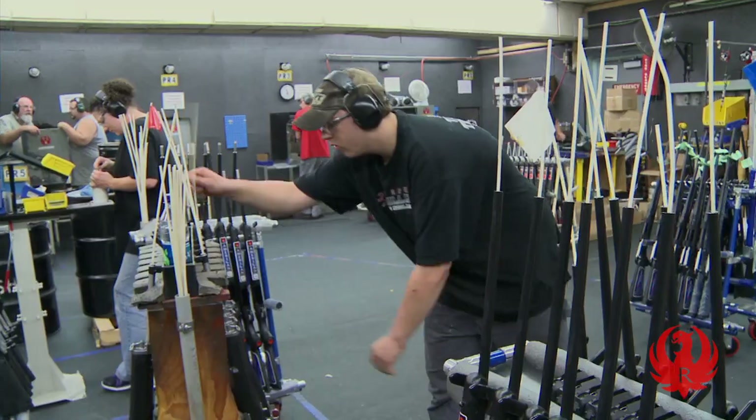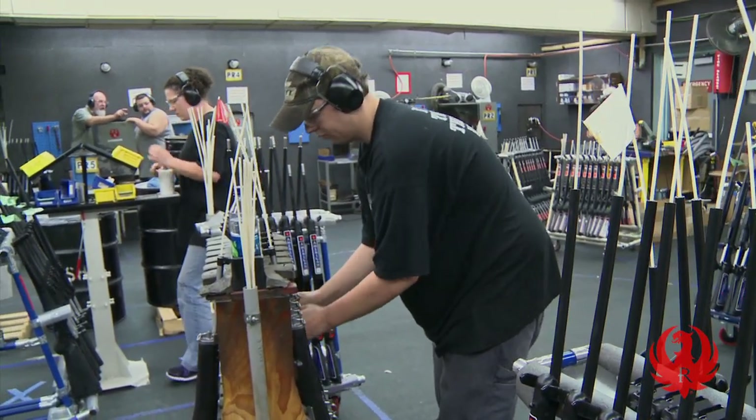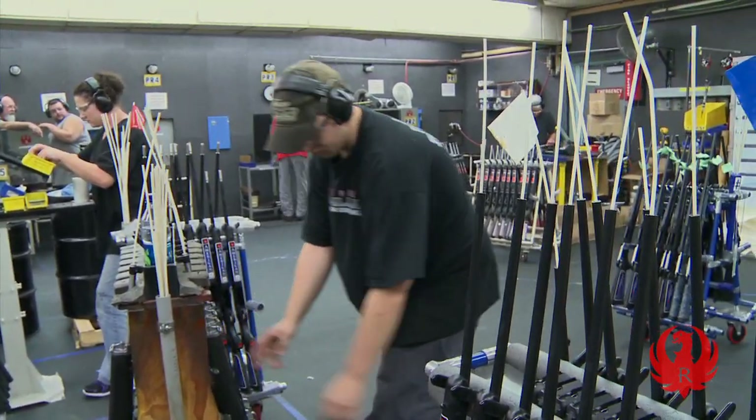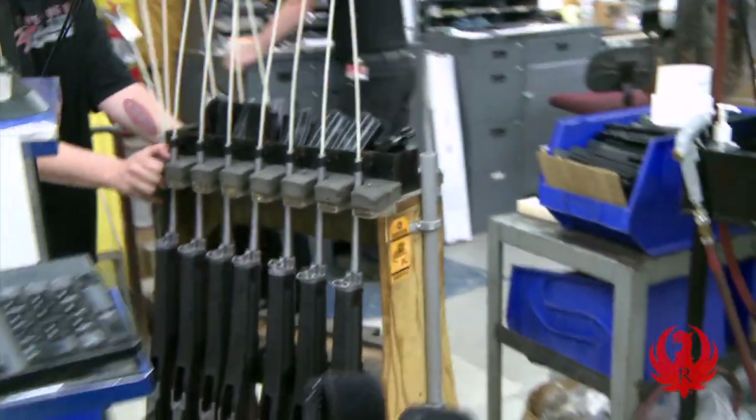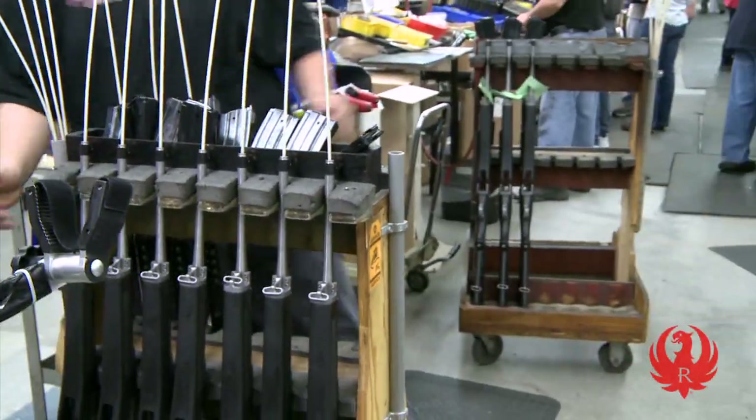the rifle is racked and flagged for safety, verifying there is no ammunition in the gun or on the rack before heading out onto the floor. Through the firing range, this rack heads back to the cell for the final step: packing and shipping.